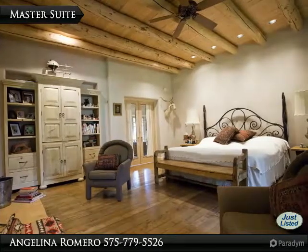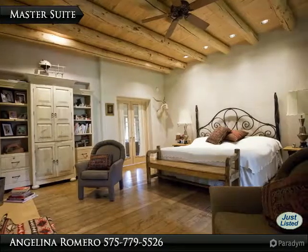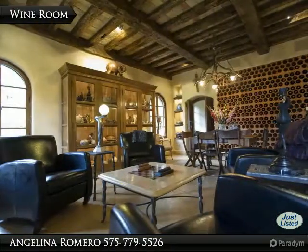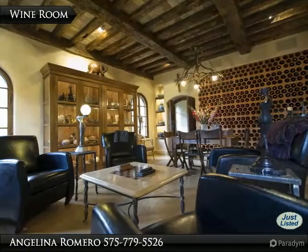Also enhancing the suite is a fireplace custom plastered by Juan and Patty Navarrete, local adobe artists. A wine room accommodates the most discerning of palates.